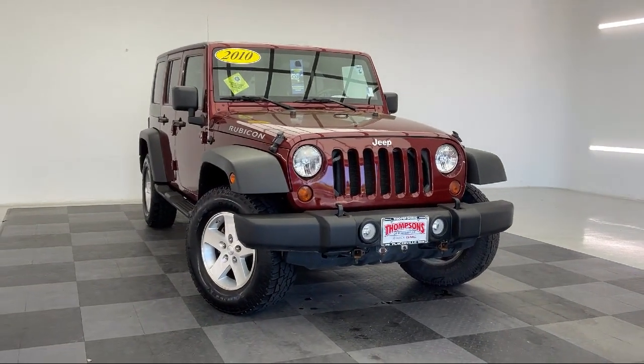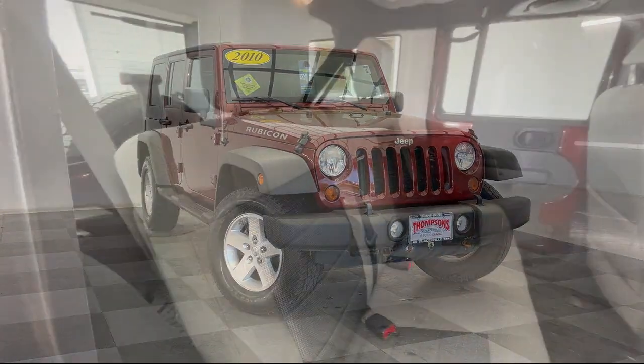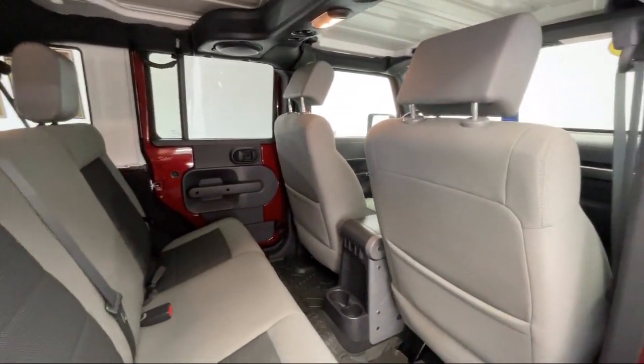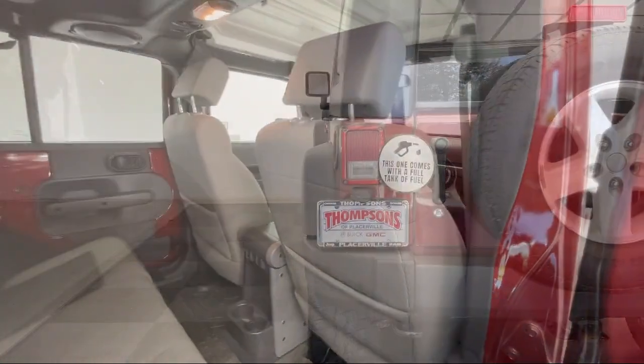It also features privacy glass, a premium sound system, a four-speed automatic transmission, stability control, and has less than 85,000 miles on the odometer.